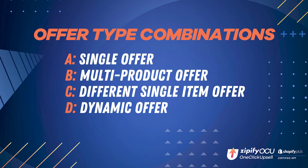For your last advanced split test, our OCU Plus team recommends you test these four different offer types: a single offer, a multi-product offer, a single complementary product, and a dynamic offer that changes with what's in the customer's cart.